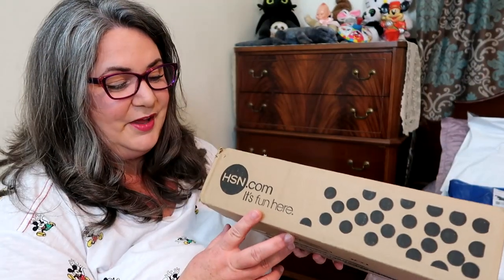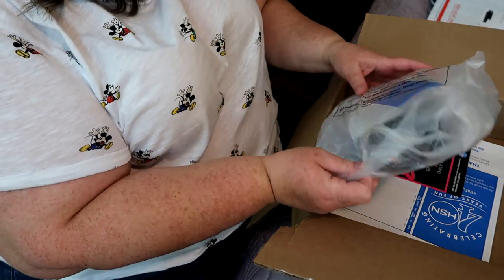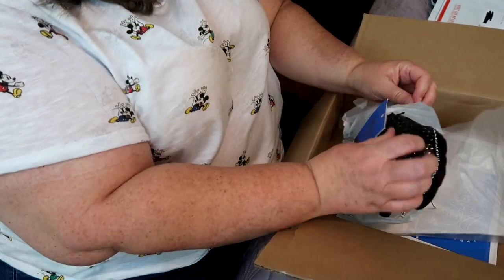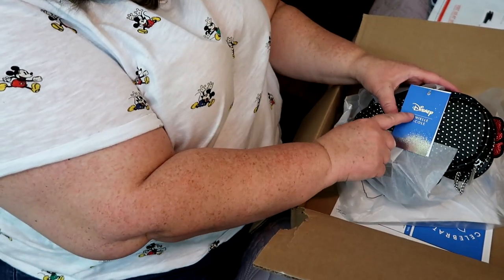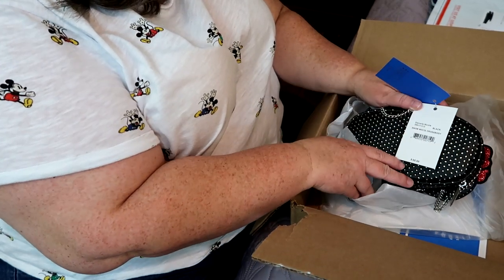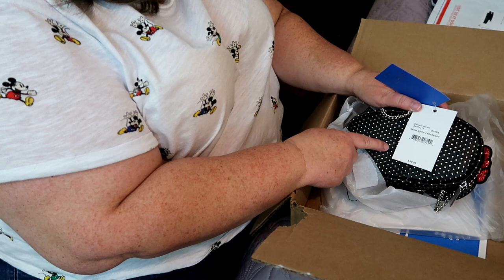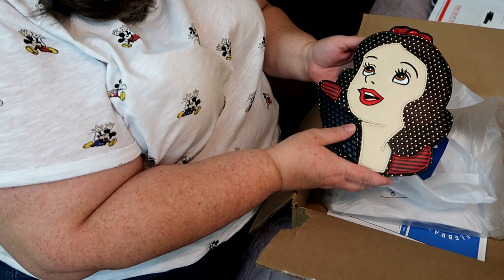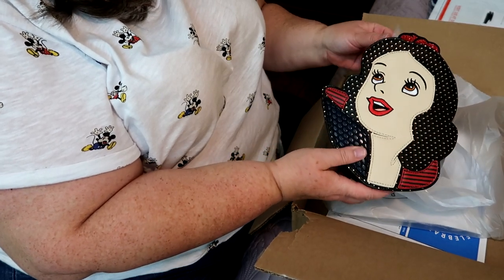This item came from HSN.com and I just had to have it because it's related to my very favorite princess — it is a Snow White crossbody bag from Danielle Nicole. It's got the Disney Danielle Nicole tag on it and it retailed at $68. Isn't she beautiful? Look at the detail on this bag — it's amazing.